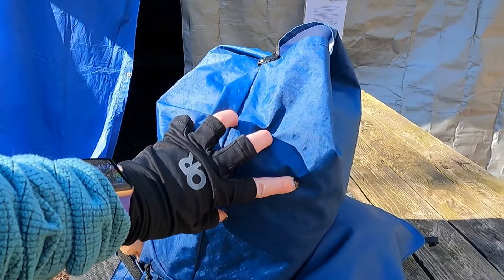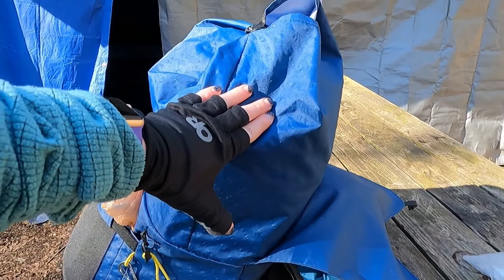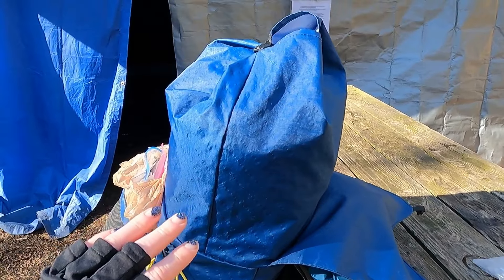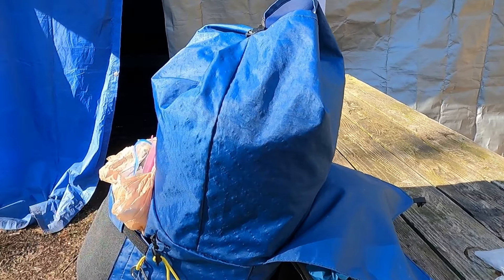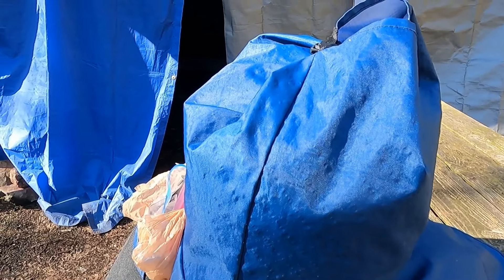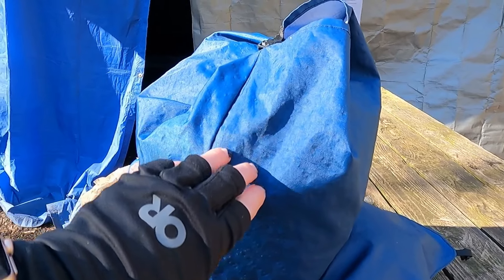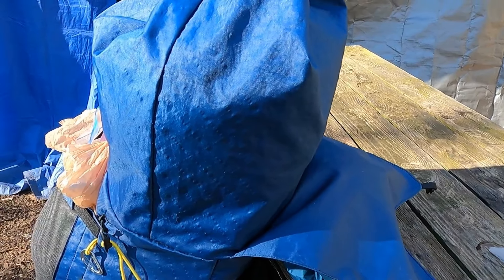The last couple days have been very rainy. This fabric — it's the EPX sailcloth and it's supposed to be waterproof, but it's not. I've never seen water leak in so fast on any backpack before this. It's like negative waterproof, a water magnet somehow. But the pack cover has slowed it down quite considerably.